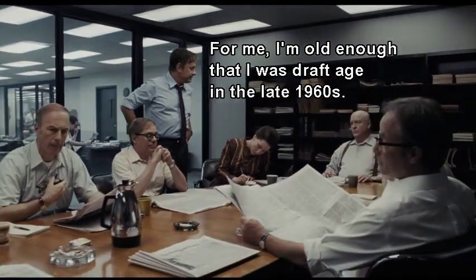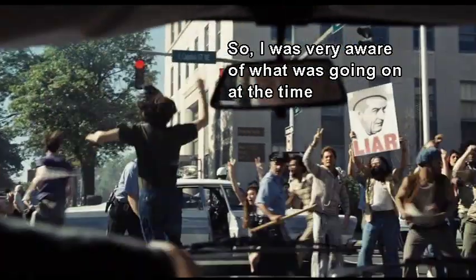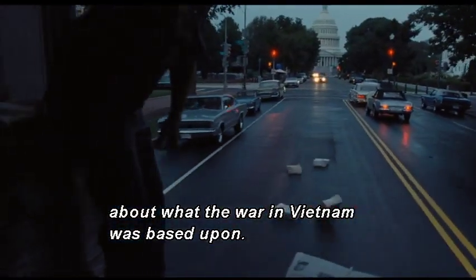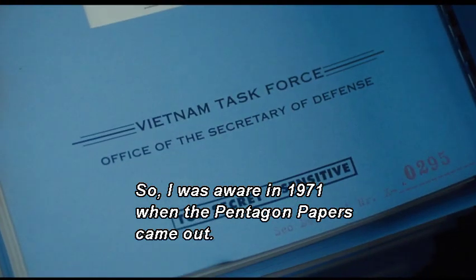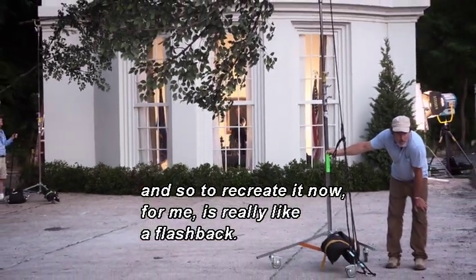I'm old enough that I was draft age in the late 1960s. So I was very aware of what was going on at the time in terms of the information I was getting about what the war in Vietnam was based upon. I was aware in 1971 when the Pentagon Papers came out, and to recreate it now for me is really like a flashback.